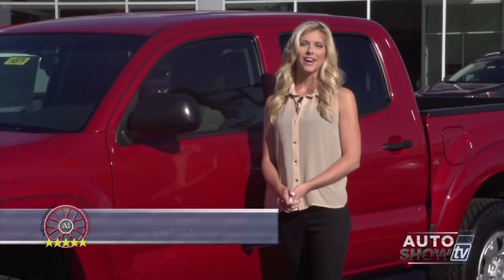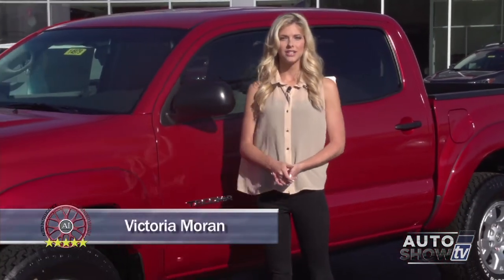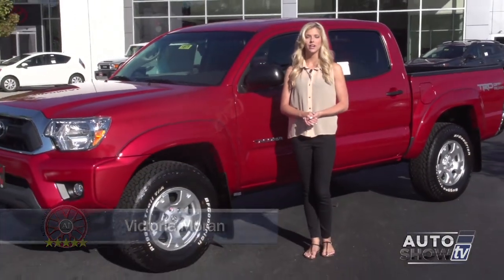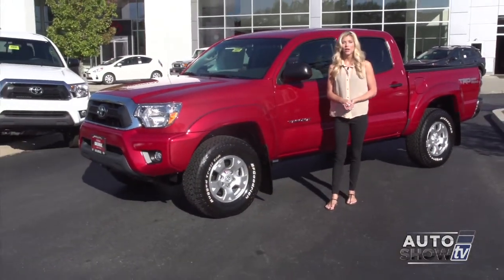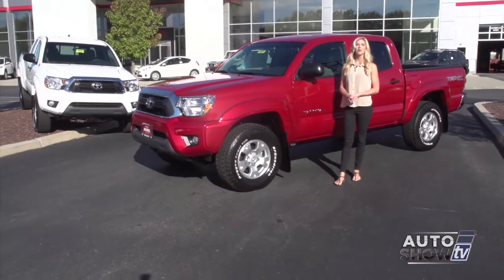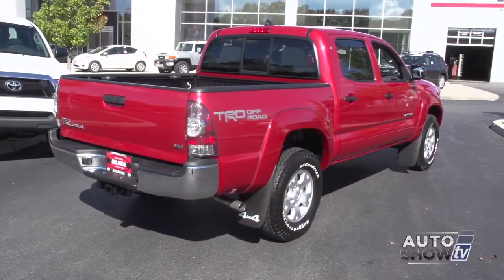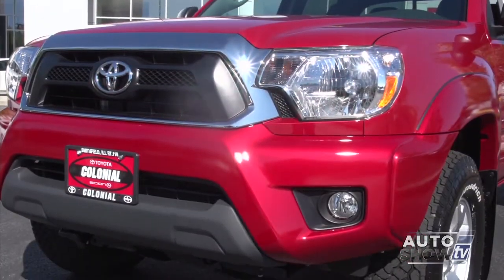Good morning, I'm Victoria Moran. We're here at Colonial Toyota today where Auto Intelligence presents an up-close walk-around of one of America's most popular pickup trucks, the 2014 Toyota Tacoma. This generation Tacoma is certainly larger than previous models, yet is still considered a mid-size.